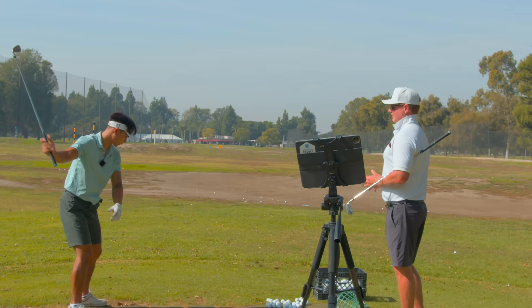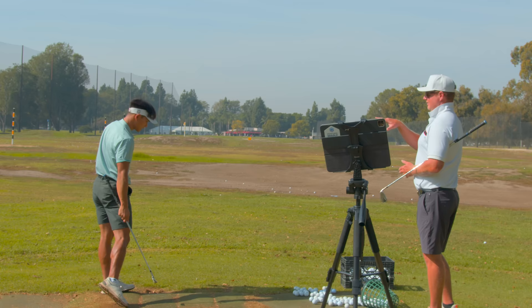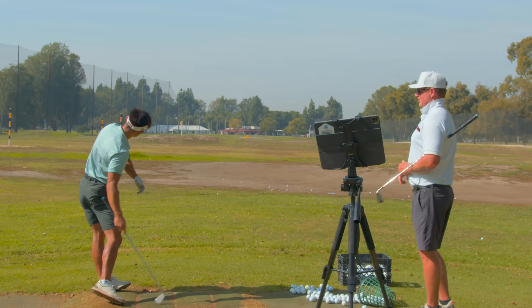The more weight I have on my lead side, the easier it's going to rotate — you're going to be able to push from somewhere. The backswing is the most important thing, and the downswing rotation is secondary. They definitely match up. You can't side bend if your pressure is on your back foot.